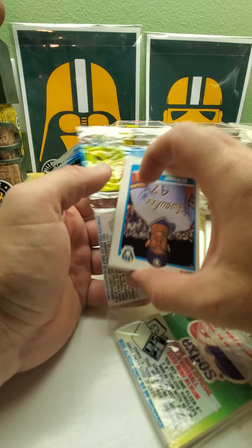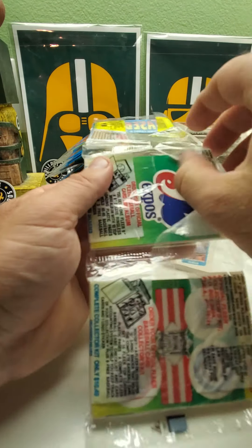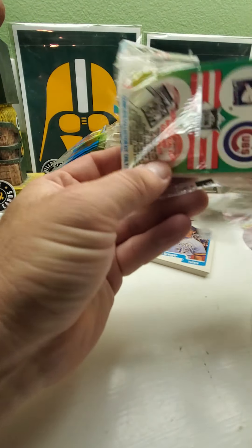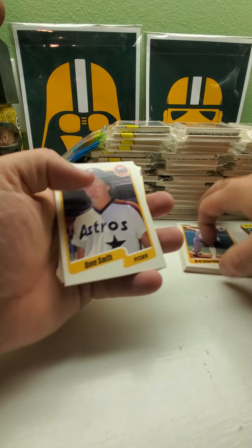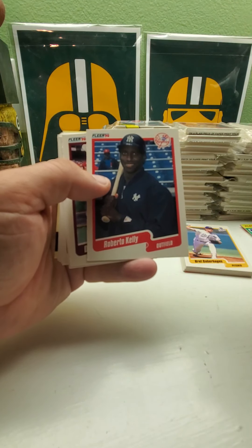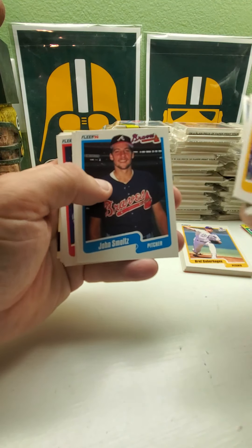Looks like there's also a Dave Martinez but it says 'yellow' next to it, so I wonder if it means a yellow border — there's an error. So if we find Dave Martinez, check that one out too. Hopefully I can remember. Roberto Kelly, Dwayne Murphy, there's Kevin Brown, John Smoltz, and we got Boston.